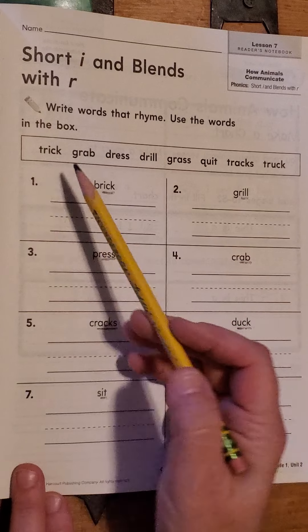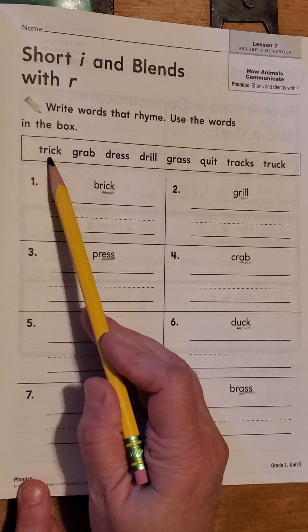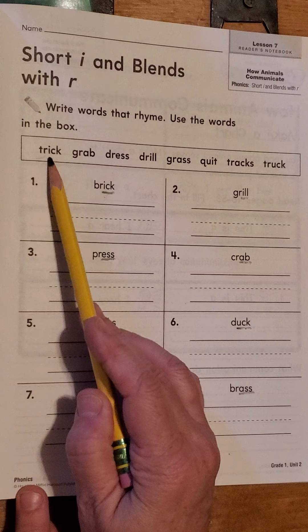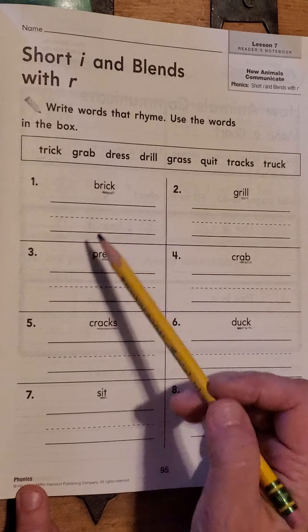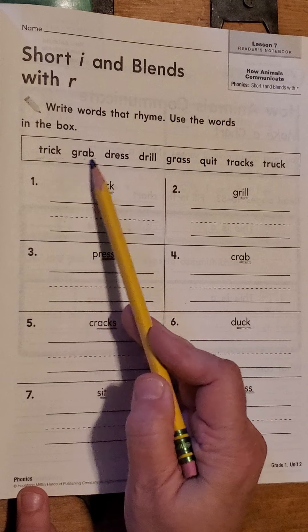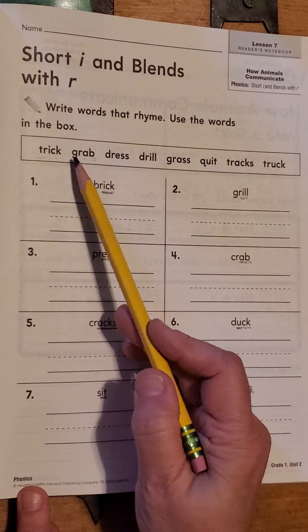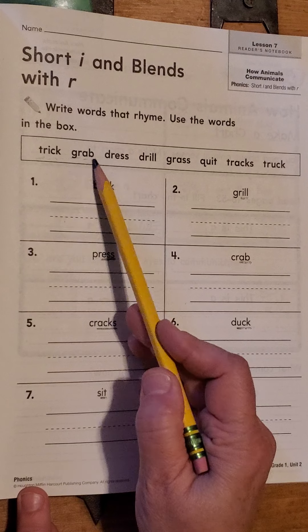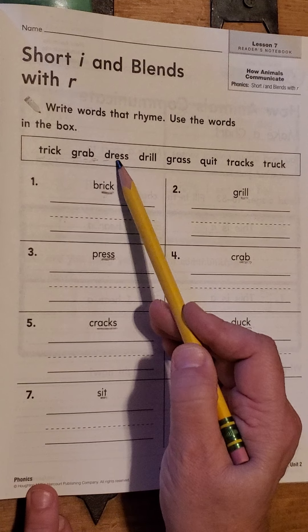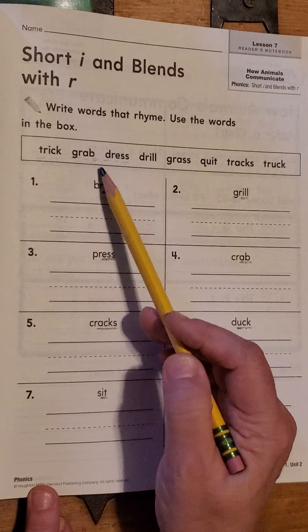Are you ready? My turn. T-R-I-K. Trick. Your turn. My turn. GR-A-B. Grab. Your turn. My turn. D-R-A-S. Dress. Your turn.